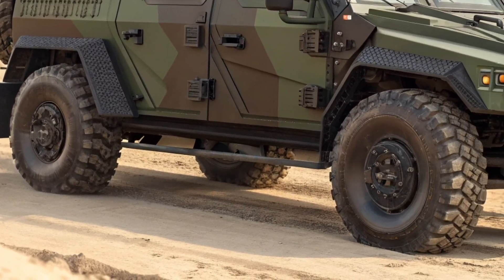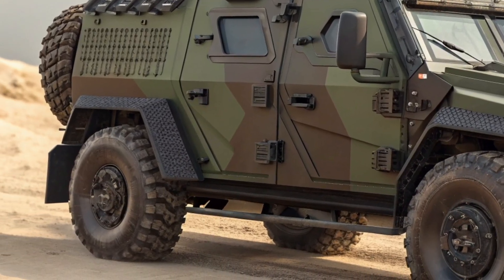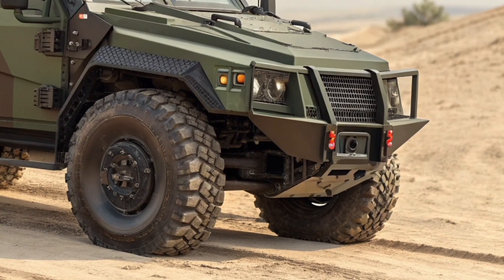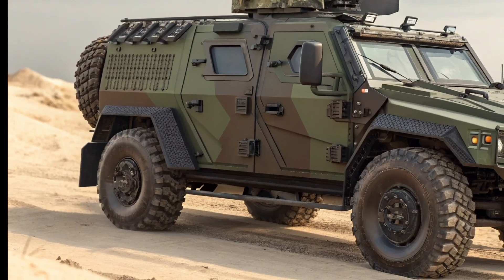Every element, from its headlights to its exhaust, speaks of power, precision, and pride. Built for those who serve with courage, it carries the legacy of military engineering into a new era. The 2026 armored vehicle is proof that innovation and defense can coexist beautifully, standing tall as the ultimate guardian of the modern battlefield.